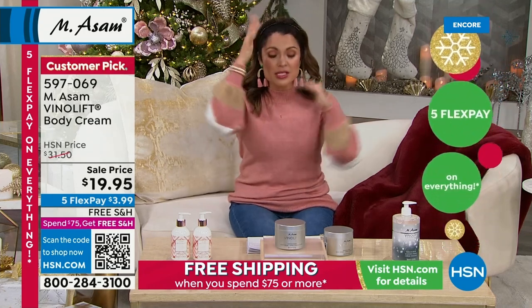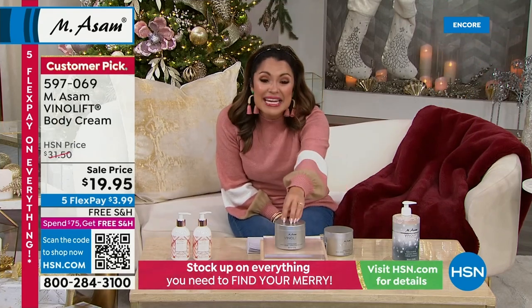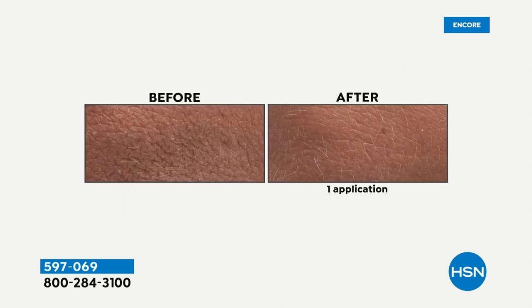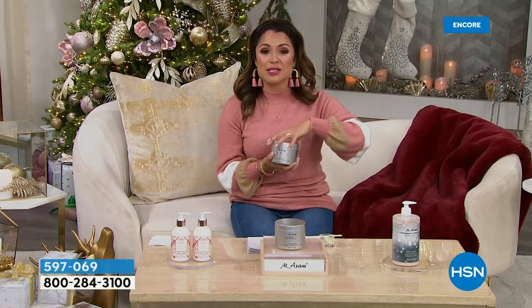Look at some of the results — I really want you to pay attention to the dryness, the lines and wrinkles in the before and after. Think about your arms, your belly, your legs — all those areas where you might want incredible skincare benefits. This is for you. It's a $19.95 sale, which is incredible. Beate, this is another one of those heavy hitters for the Emesom line — skin care for the whole body.